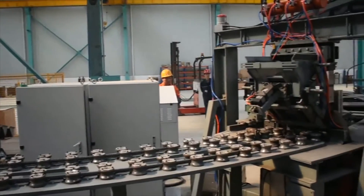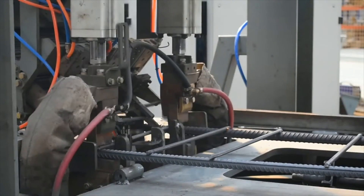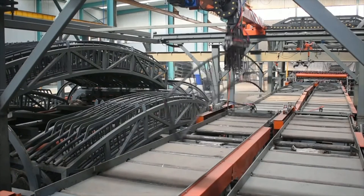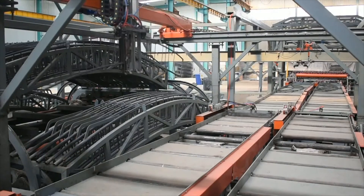Certain jobs require rebar to be contoured into specific shapes. For these instances, large machines can make calculated bends in the rebar to suit the demand. Nowadays, rebar is often assembled into structures before being transported to the job site, saving construction workers time and headaches.